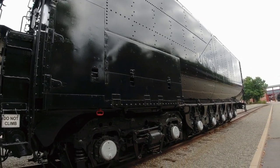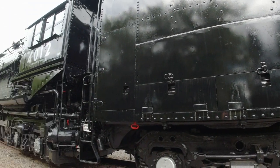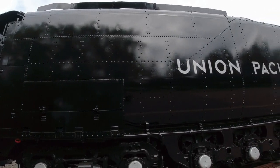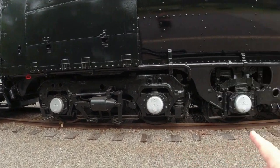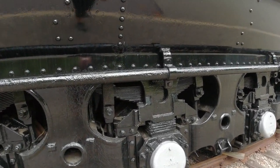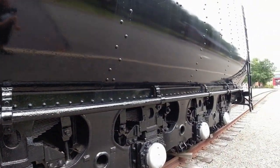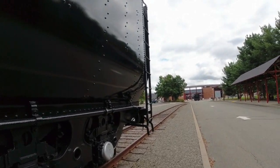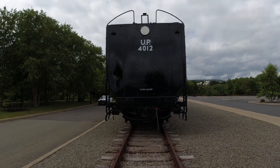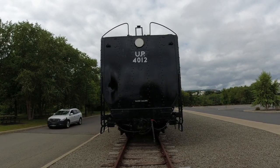Hopefully they bring those cab tours back in the future for a Railfest, because this is their prized possession here at Steamtown. As we make our way to the rear of the train, we are now looking at the tender, which holds the coal and water. The tender itself has fourteen wheels — one through six sets — and you can see all the leaf springs there. It holds 24,000 gallons of water.